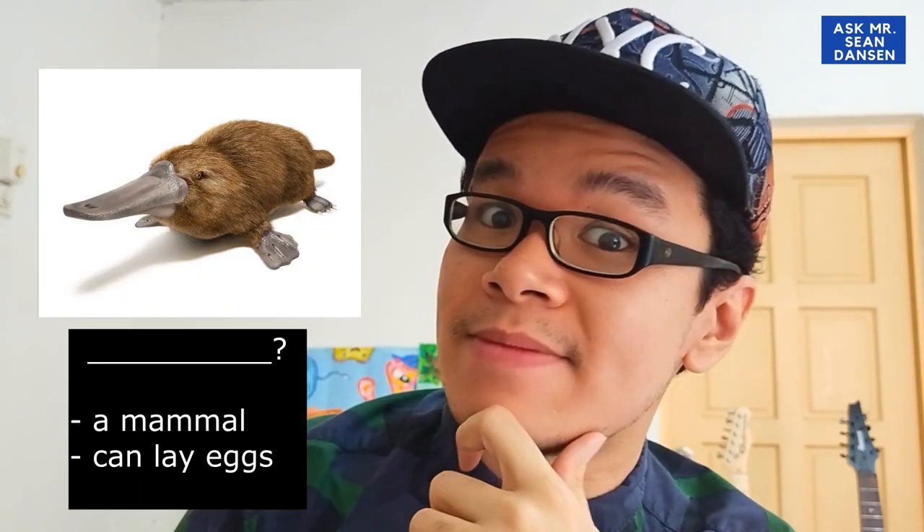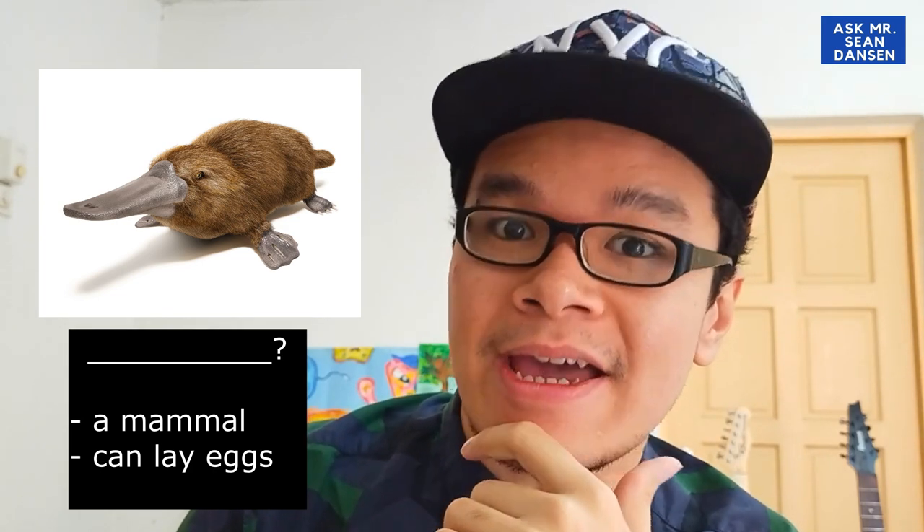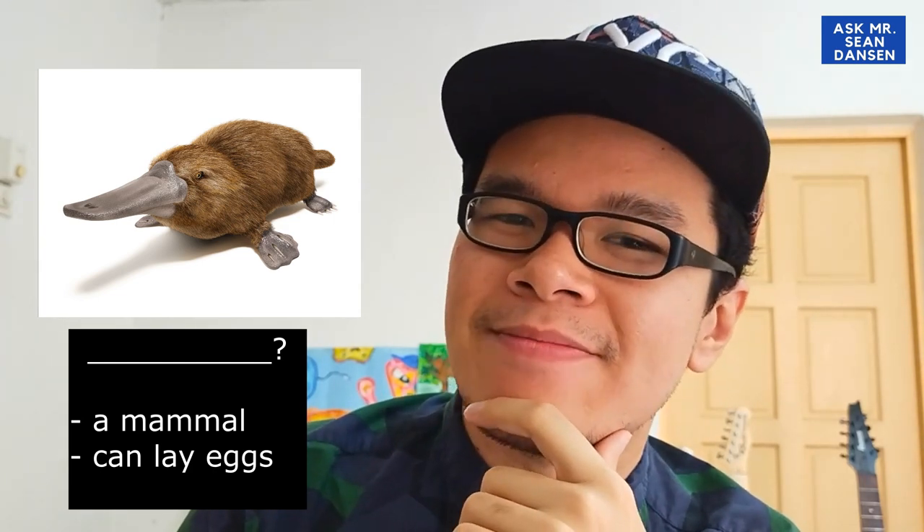Wow! Tell me, what is the name of this animal? It's a mammal and it can lay eggs. What's this animal? Please let me know in the comment section below. So let's look at the first activity.